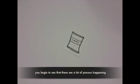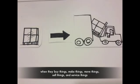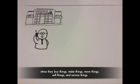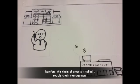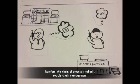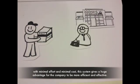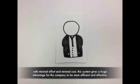Through that simple example of a super simple product, you begin to see that there are a lot of processes happening when they buy things, make things, move things, sell things, and service things — which includes customer care. This chain of processes is called supply chain management.